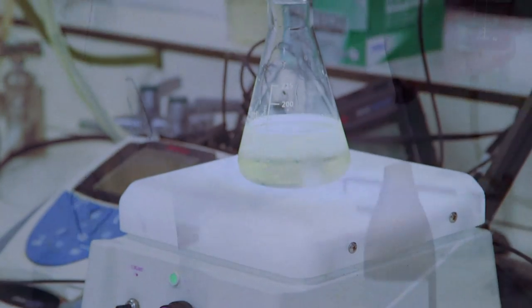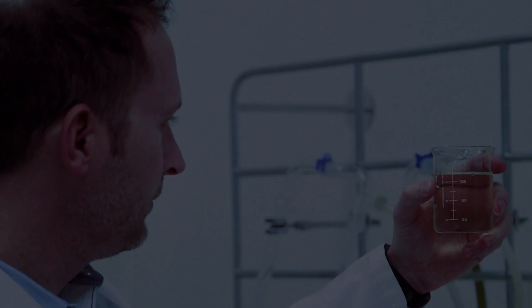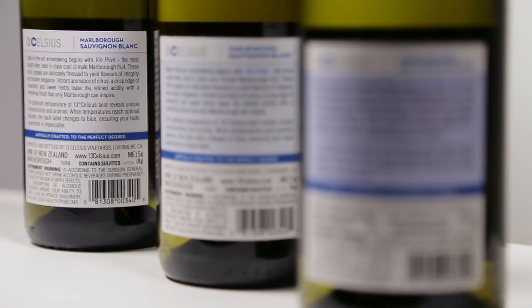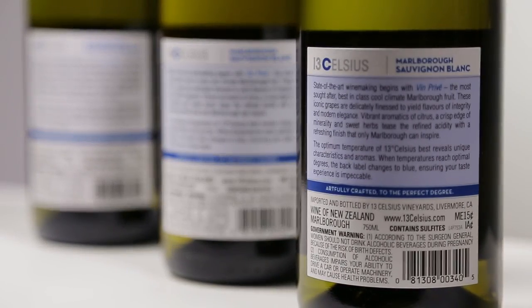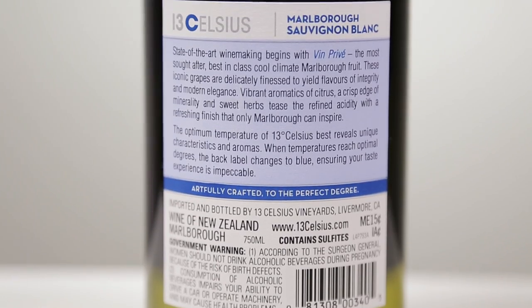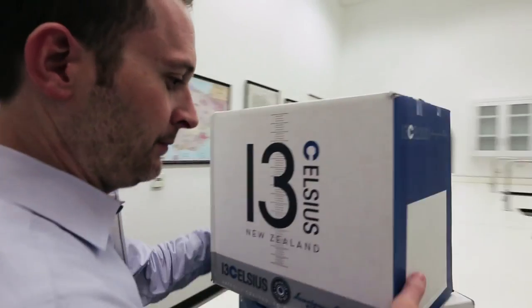We've done a lot of research on consuming white wine, and 13 degrees is the optimal temperature for enjoying our wine. So the back label, after you put it in your refrigerator, it will change colors to blue to let you know that it's at the optimal temperature for enjoying our 13 Celsius Sauvignon Blanc.